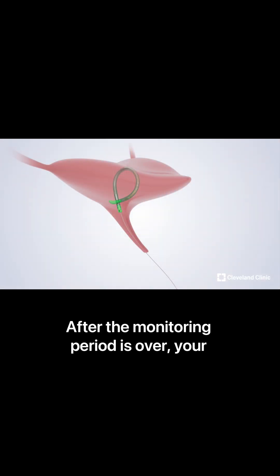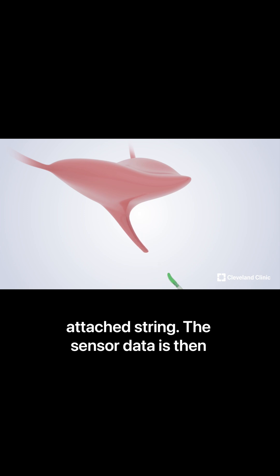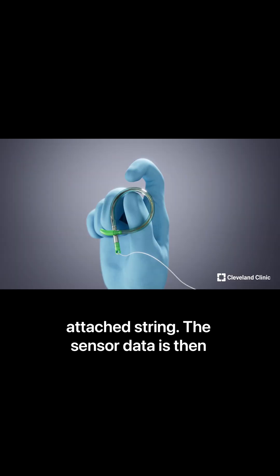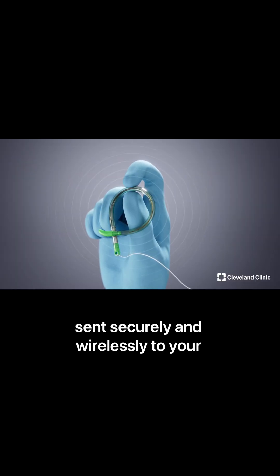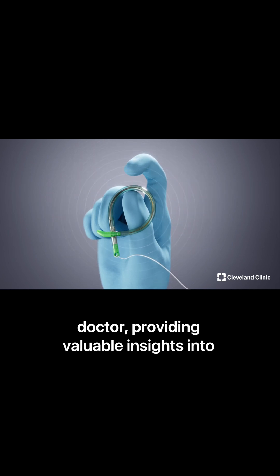After the monitoring period is over, your doctor will remove the device using the attached string. The sensor data is then sent securely and wirelessly to your doctor, providing valuable insights into your bladder function.